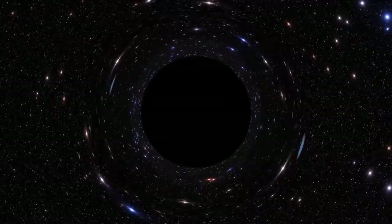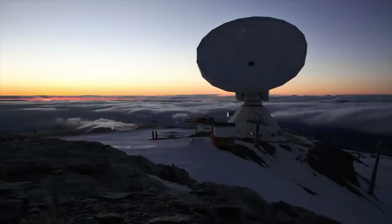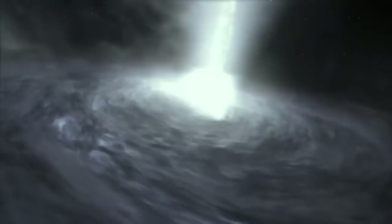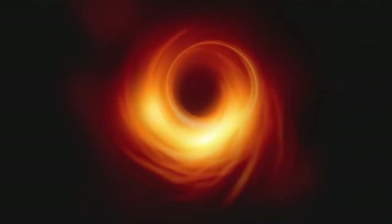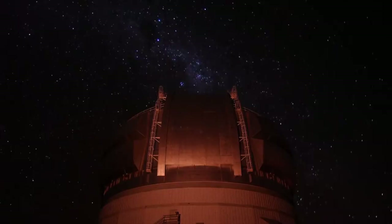Black holes get their name from the fact that their gravitational pull is so strong that beyond a certain point, absolutely nothing can escape it — not even light. But because they do not emit any light, black holes are incredibly difficult to find. They can only be observed indirectly through the effects of their gravitational pull on other bodies around them, or by the light emitted by matter being pulled down into them. But in 2019, a team of astronomers managed to achieve the impossible: they captured the first-ever direct image of a black hole. This photo was generated by combining the data from an array of radio telescopes across the world, collectively known as the Event Horizon Telescope.